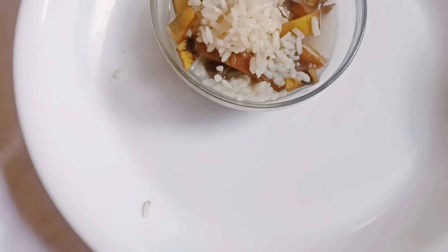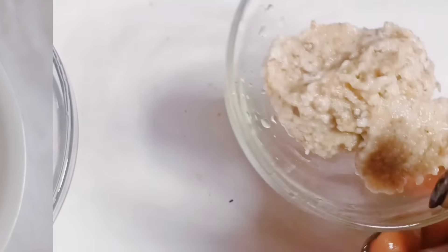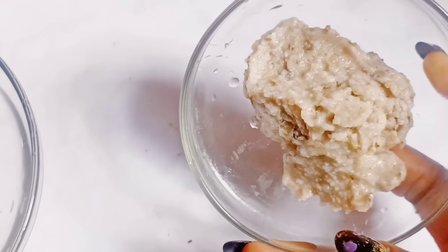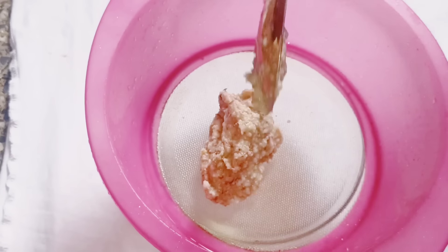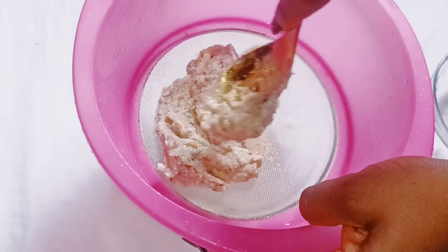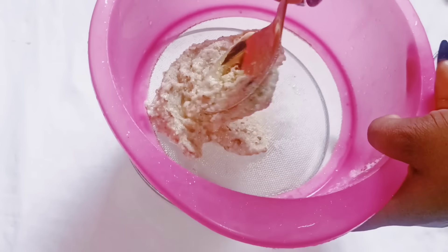My rice has finally cooled down, so let me go ahead and blend it. Here is our blended rice and banana peel. Go ahead and sieve it — we want to make a smooth paste, that is why we are sieving it. You need to exercise some patience when doing this. Let me go ahead and add a little bit of water.